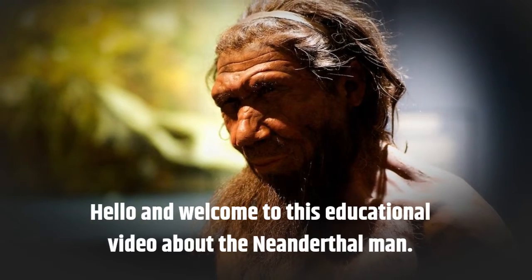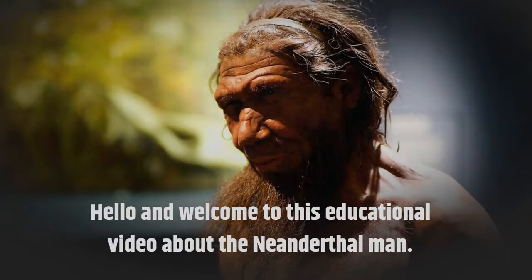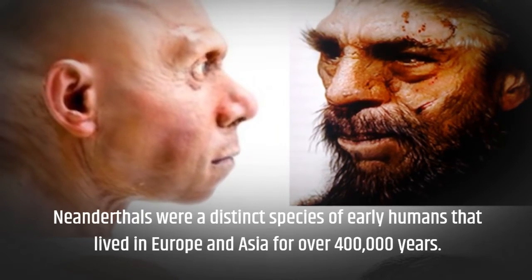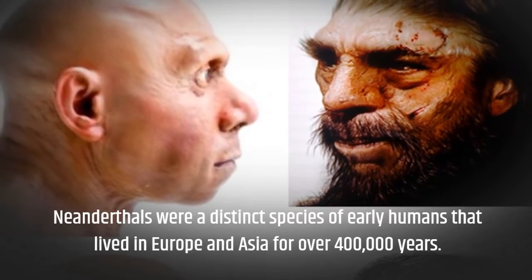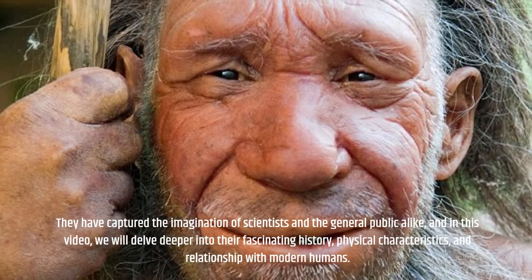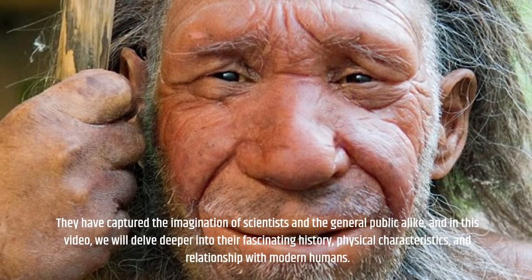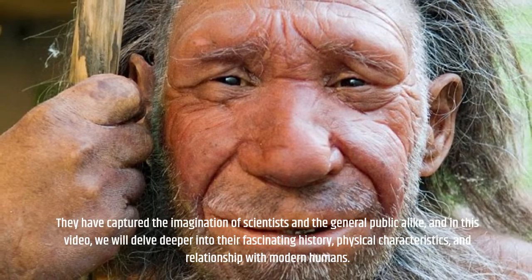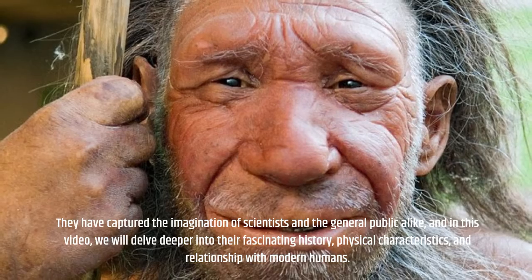Hello and welcome to this educational video about the Neanderthal man. Neanderthals were a distinct species of early humans that lived in Europe and Asia for over 400,000 years. They have captured the imagination of scientists and the general public alike, and in this video we will delve deeper into their fascinating history, physical characteristics, and relationship with modern humans.